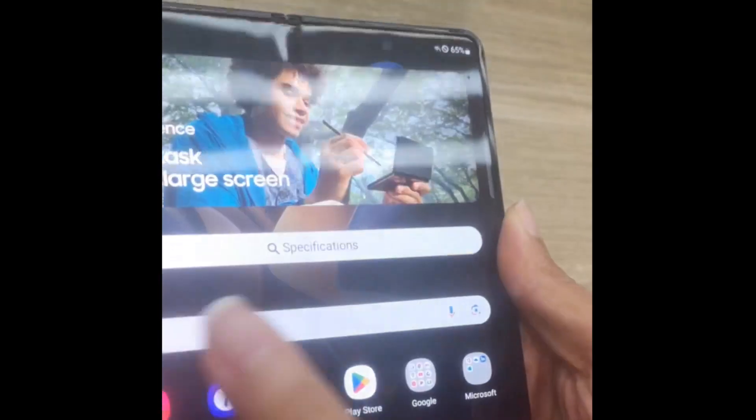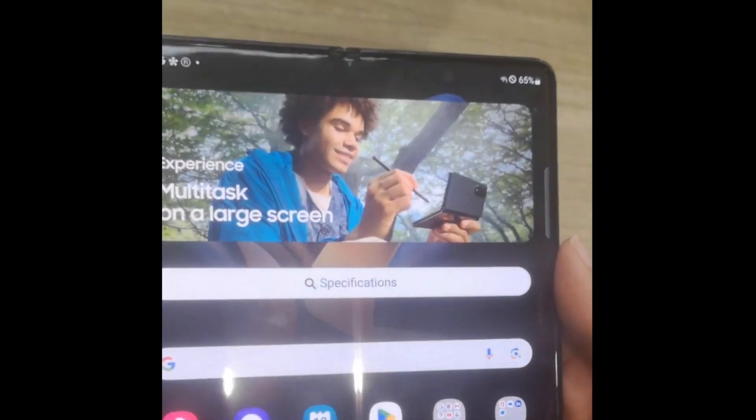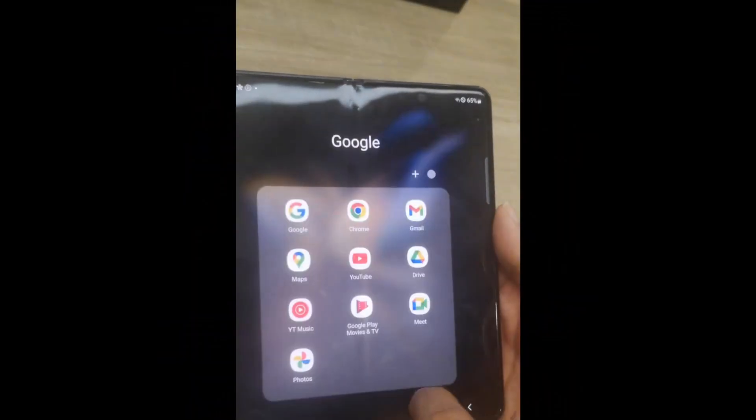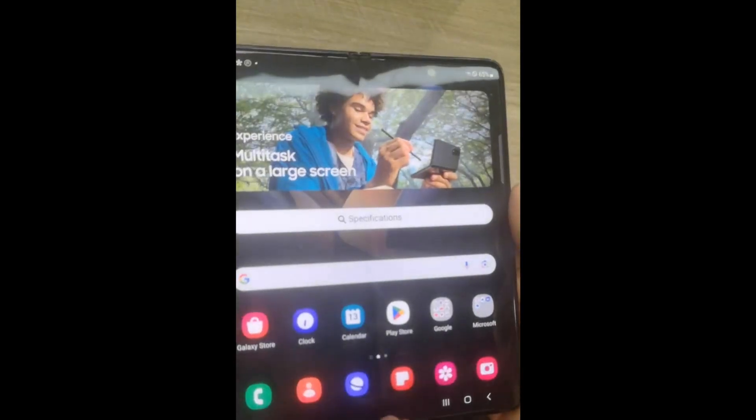One of the standout features of the Samsung Galaxy Z Fold 4 is its foldable display. This 7.6-inch dynamic AMOLED screen seamlessly transforms into a compact 6.2-inch display when folded, giving you the best of both worlds. Whether you're browsing the web, watching videos, or multitasking, the vibrant colors and sharp details will captivate your senses.